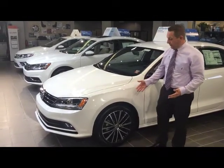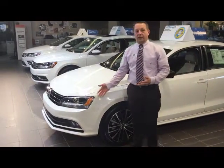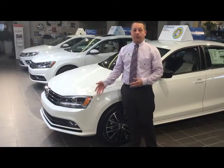One of the first features that stand out are 17-inch black rims. We also have fog lights integrated in the bumper for increased visibility.